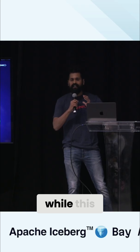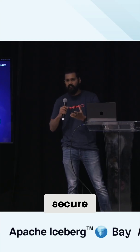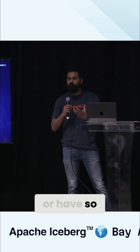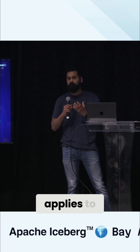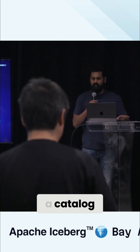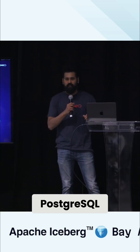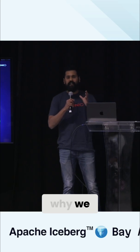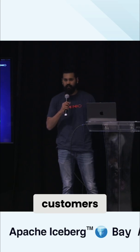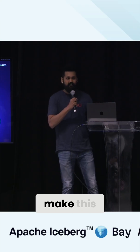But while this enables you to seamlessly scale, keep your data secure, and have so many features that apply to your data, it doesn't necessarily apply to your catalog — because most catalogs are based on Postgres. So here's our learning, and here is why our customers running Iceberg tables at scale almost forced us to make this happen.